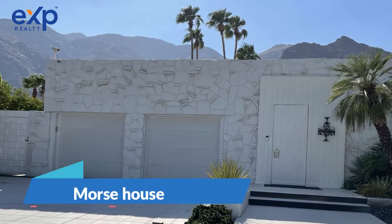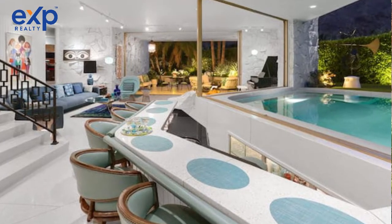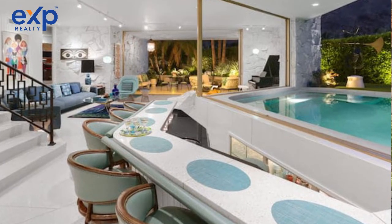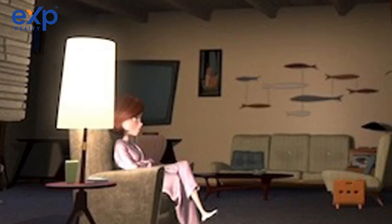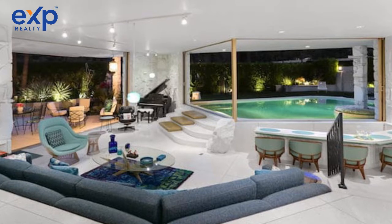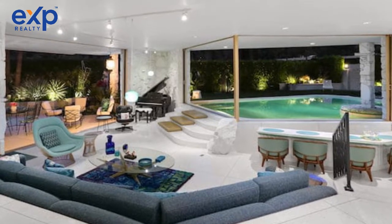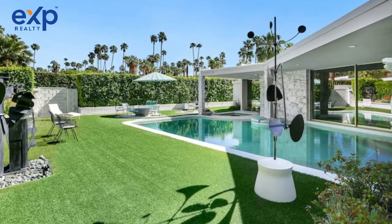Let's take a drive by one of two homes for sale right now in Vista Las Palmas. The iconic Morse House is available for purchase, and I'm not joking when I say that this is one of the finest residences in Palm Springs. It is so remarkable and so unique that Disney Pixar took over 2,000 photos of this house and used it as inspiration for the water house in the animated film The Incredibles 2. The furnishings, the architectural features, and even the surfaces of this home were used in the film. This home is the first in the Vista Las Palmas community to be designated as a Class 1 Historic Site and is eligible for the Mills Act Tax Credits.